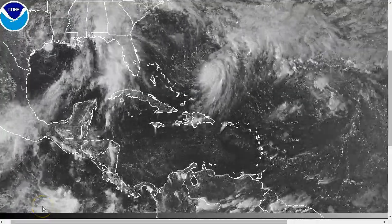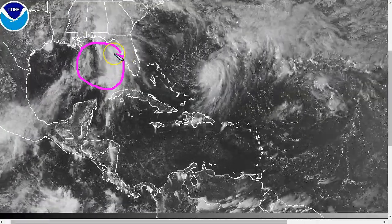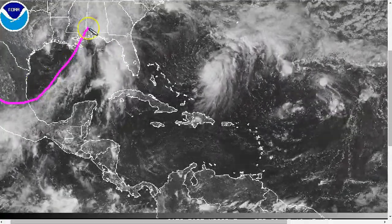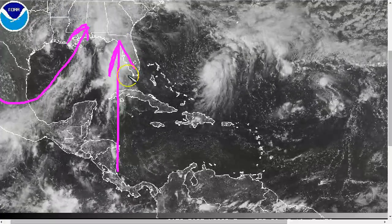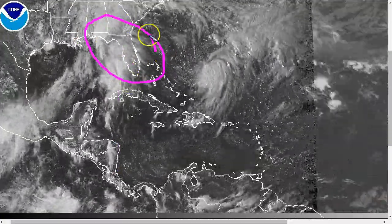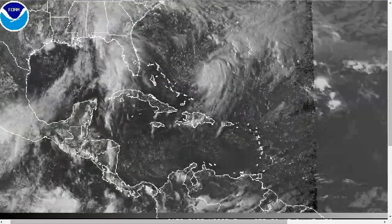There are a couple of systems to watch in the Atlantic today. The first is INVES-99L in the eastern Gulf of Mexico, embedded in a large-scale pattern with a deep layer trough over the western Gulf, bringing tropical moisture out of the south into the eastern Gulf coast, with heavy rain and flooding being a concern in Florida and parts of the southeastern U.S. in association with this trough.